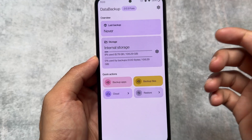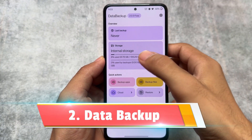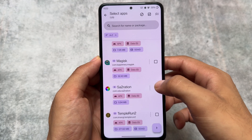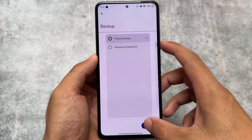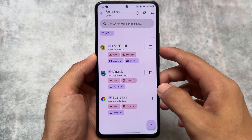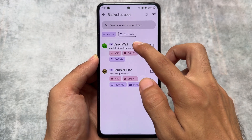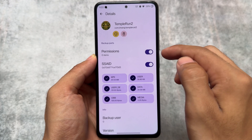The second one in our list is Data Backup. I've shared this app recently on my other channel and compared it with Swift Backup. What this does: if you're a custom ROM user who changes ROMs frequently and needs to back up apps including data, Data Backup is a great choice. One disadvantage is that it's not available on the Google Play Store, so you need an APK file.